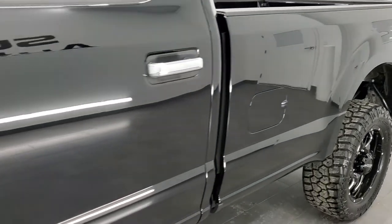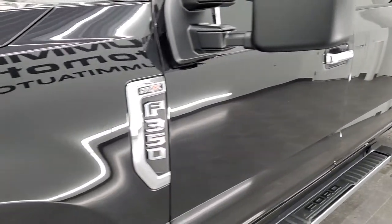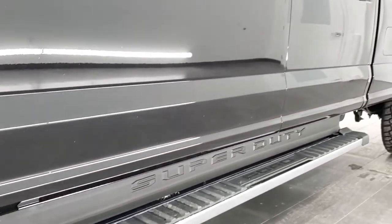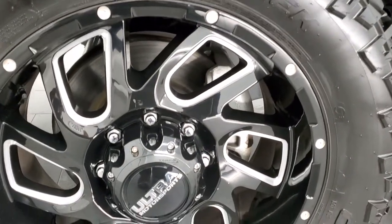If you liked the video and how we do things here at Summit Automotive, in the upper right hand part of the screen is a subscribe button to our YouTube channel. Click that and then click the bell notifications and you'll get updated every time we do videos of our new and used inventory here at Summit Auto, and you might just find your next vehicle there.